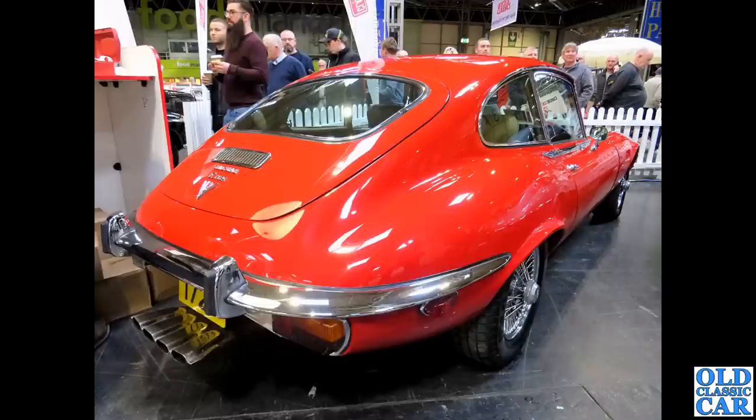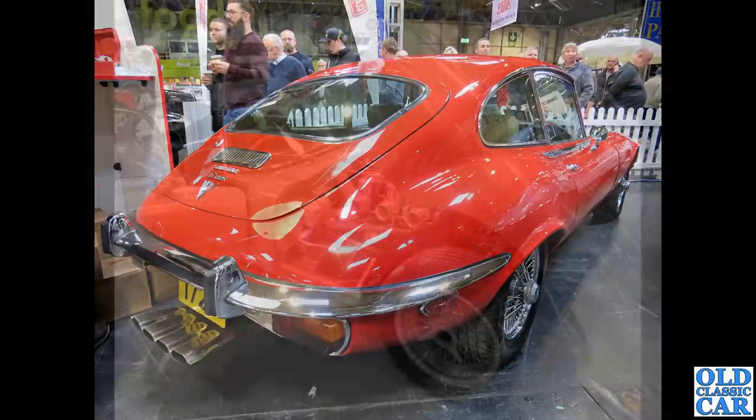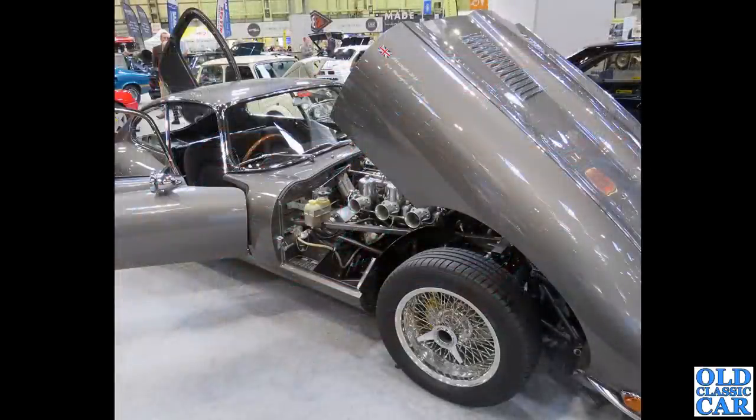A rear three-quarter view of a Series 3 2+2 V12, showing the very distinctive fantail exhausts that the V12s have. Then another fixed head which at first glance looks standard, but it's got some serious carburettors and wheels I've never seen on a Jaguar E-Type before — and those spinners, I can't imagine they'd be too popular with passing cyclists.